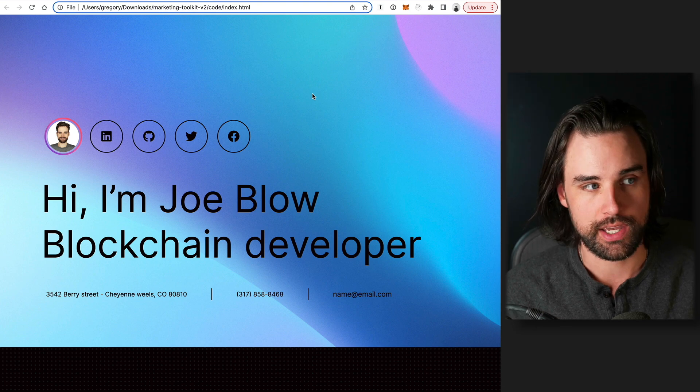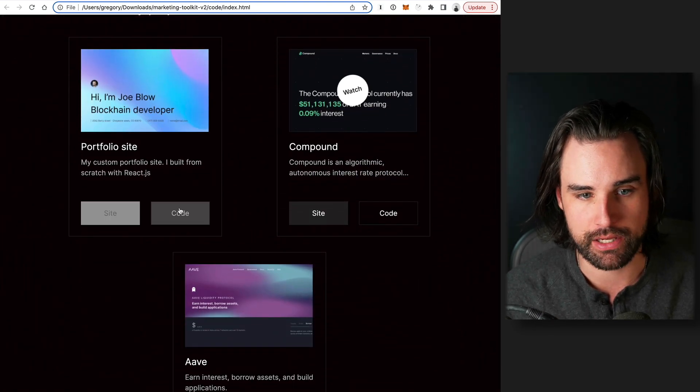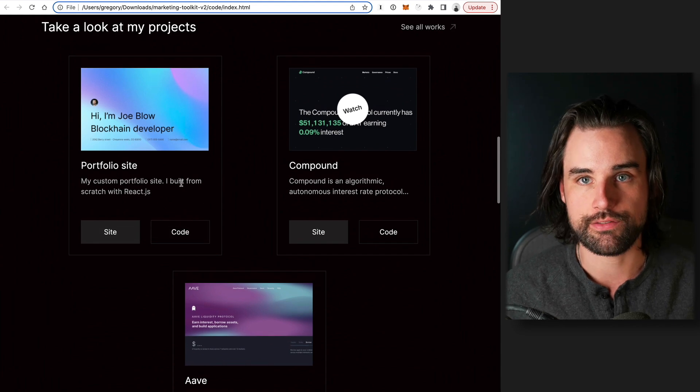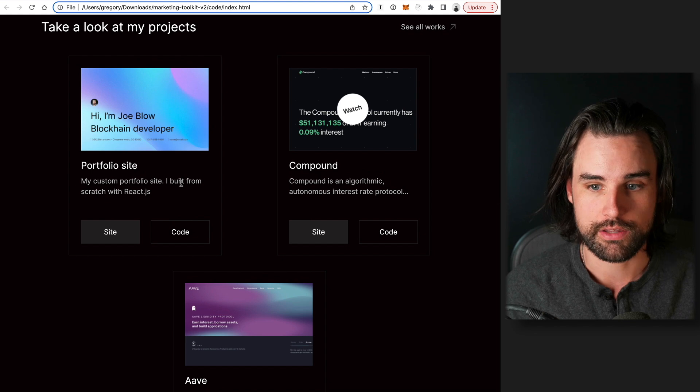So this is a demo. On top of just having an app out there and the code, you want to have a video presentation of you using the application and walking it through. Let's talk about some principles to put into place here. What you have to understand is this is really a sales pitch for you and what you can do, but you don't want to treat it like a used car salesman or something like that. What you're doing is trying to just show that you are competent, that you're a good communicator, and that people like working with you.